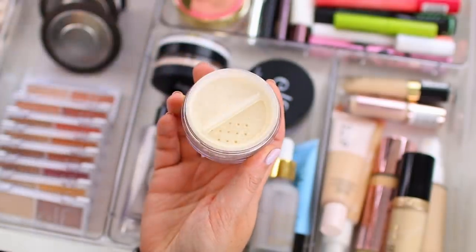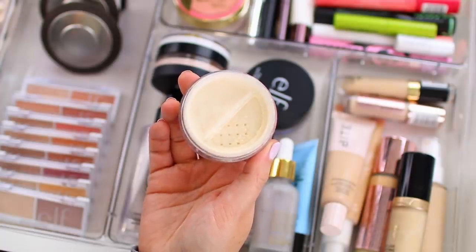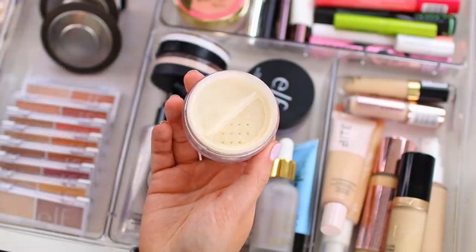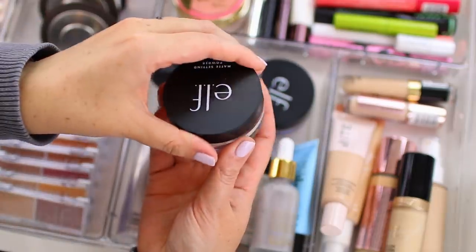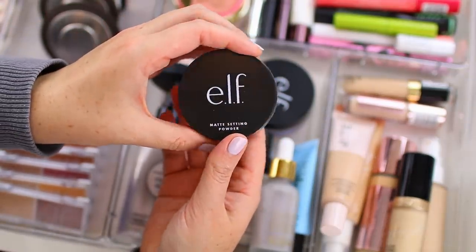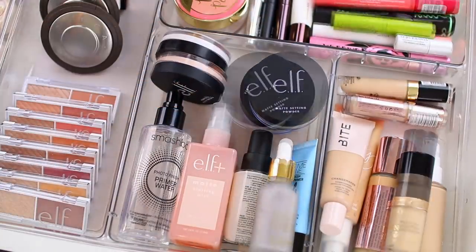The e.l.f. matte setting powder is very very lightweight — lighter than the Too Faced peach perfect. So if you're someone who doesn't need a ton of powder to lock your foundation into place, you might enjoy this one. It is mattifying and it's nice, it definitely does the job, it just hasn't replaced the Too Faced powder for me yet.